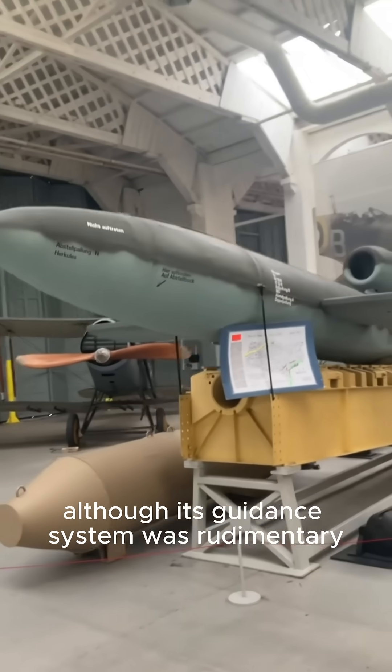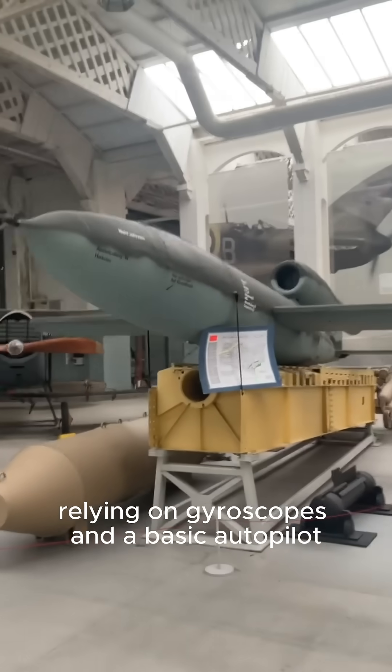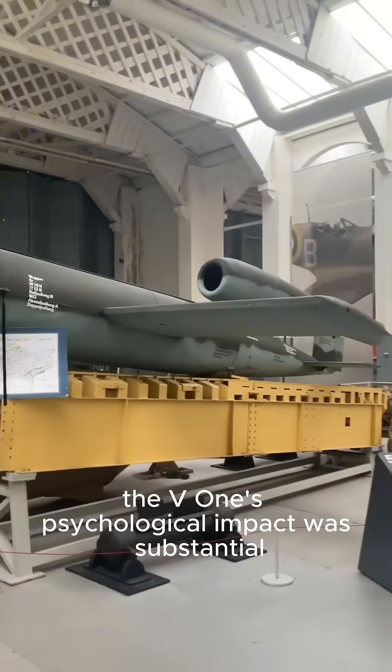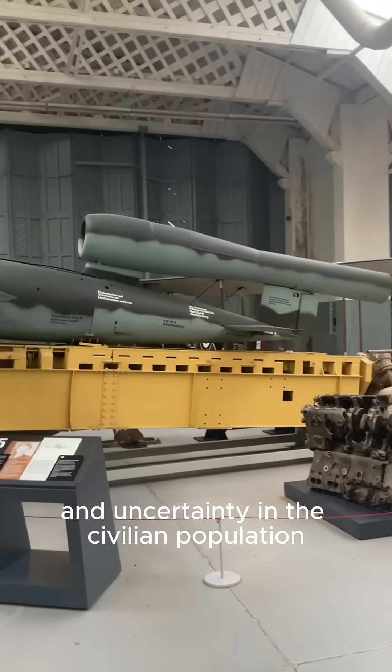Although its guidance system was rudimentary, relying on gyroscopes and a basic autopilot, the V-1's psychological impact was substantial, instilling fear and uncertainty in the civilian population.